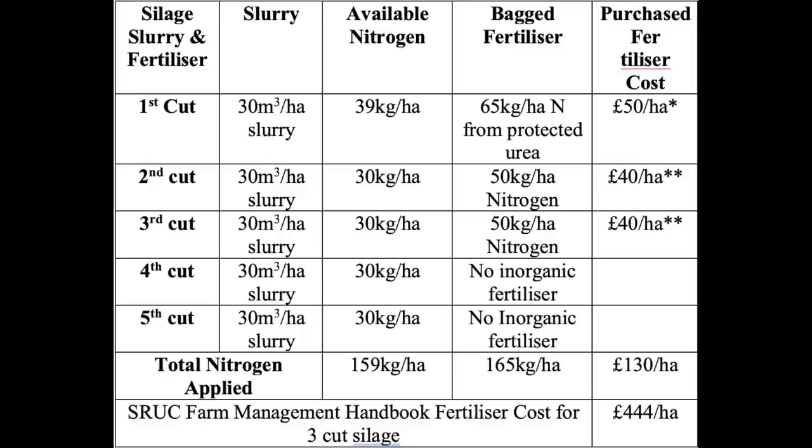That goes on for first cut. For second cut, I reduce the chemical nitrogen, but the same slurry — 30 cubic metres per hectare after first cut — along with 50 kilograms of nitrogen. Going into third cut, it's 50 kilograms of bag nitrogen and again 30 cubic metres of slurry. For the fourth and fifth cuts, it tends to be just 30 cubic metres of slurry per hectare. Bear in mind that cutting and harvesting removes a lot of potash from the land.